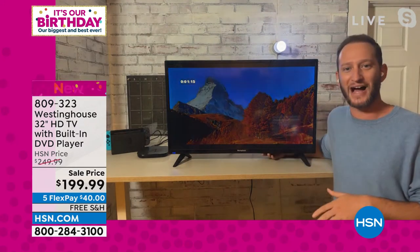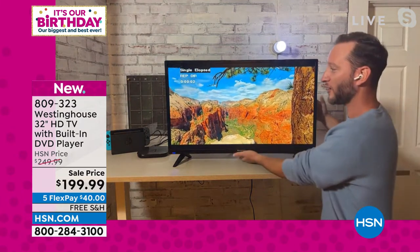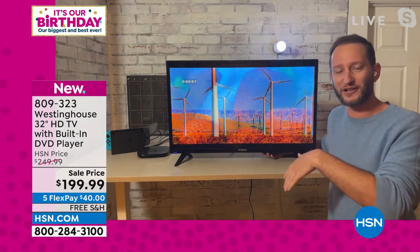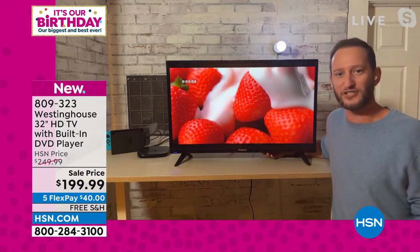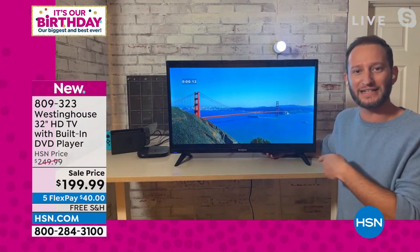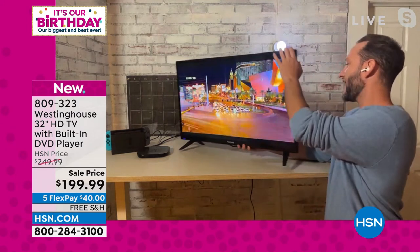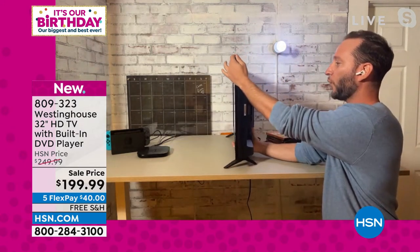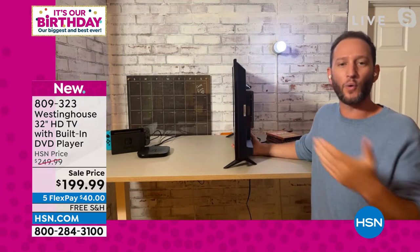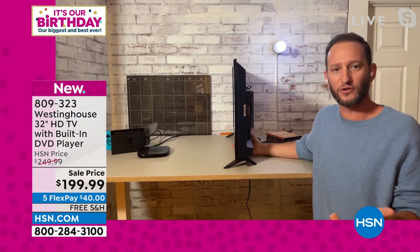Number one size — it's easy to fit anywhere. The TV itself only weighs 10 pounds, so it's easy to pick up and move anywhere. Great for the kids' bedroom because if they want to move it from the TV stand down to the floor and watch on it, they can do that. Then all they have to do is pop in that DVD. In fact, that's what we're doing right now — this is playing off of a DVD. If I want to add gaming devices like Xbox or Nintendo Switch, I can do that.